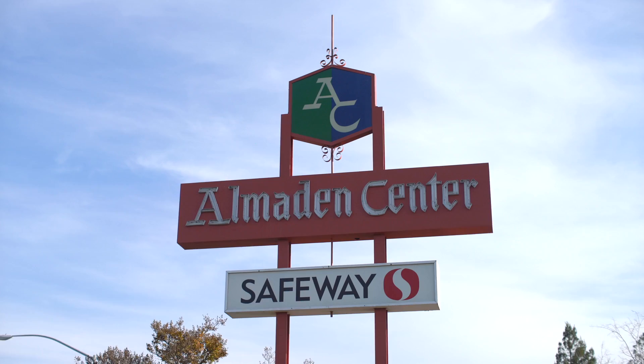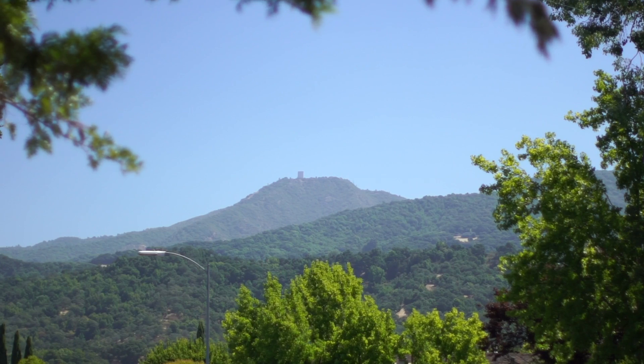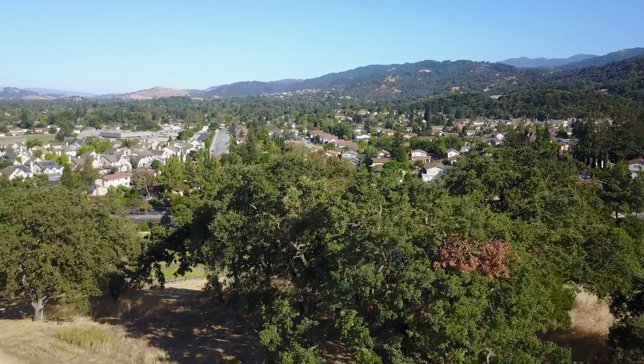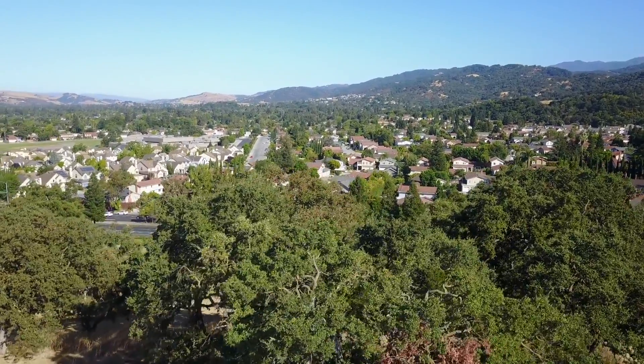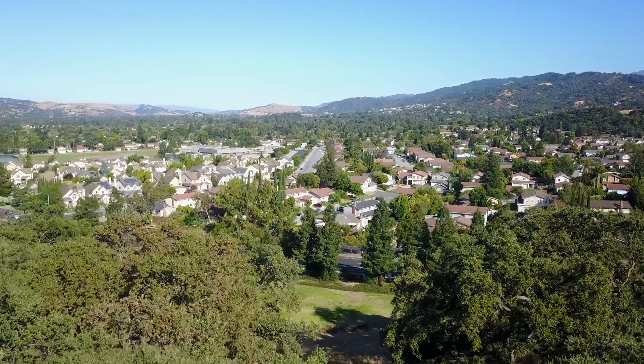The Almaden lifestyle is peaceful exuberance. Although the Silicon Valley is just a short commute away, the location itself feels like it's a world away. Come experience for yourself why Almaden is the perfect escape from the fast-paced life of the Silicon Valley.